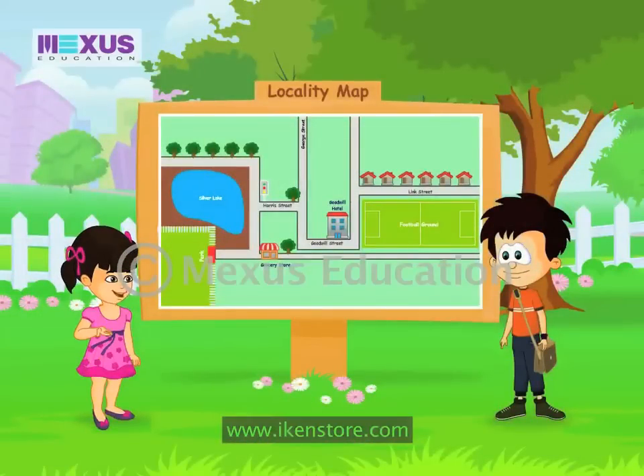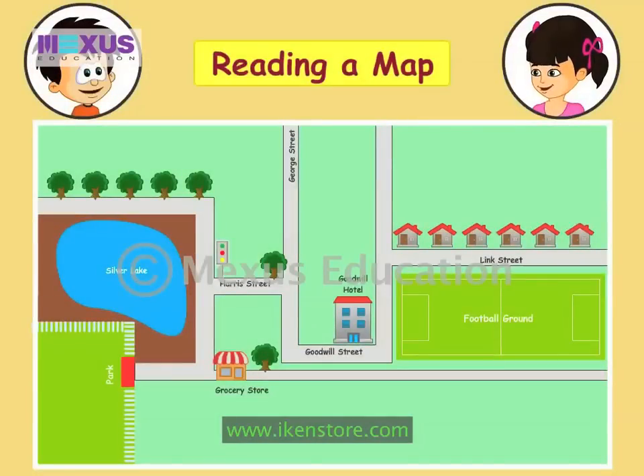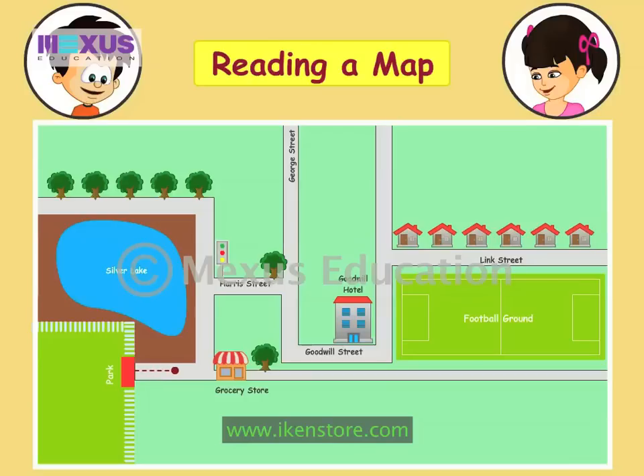Now that you know all about landmarks, let me show you the way to my house on this map. This is the park we are standing in. I walk straight from the main gate of the park. After a while I reach this grocery store. I turn left from the grocery store. I walk straight up to a crossing with a traffic light.